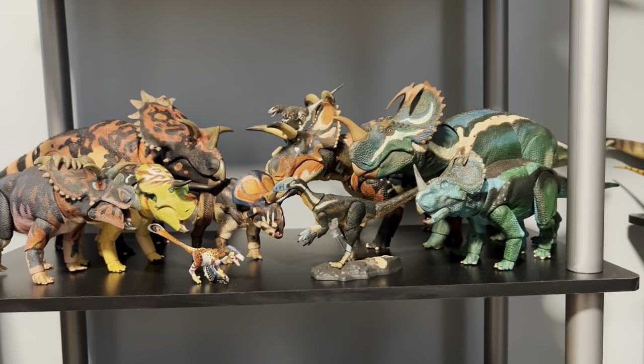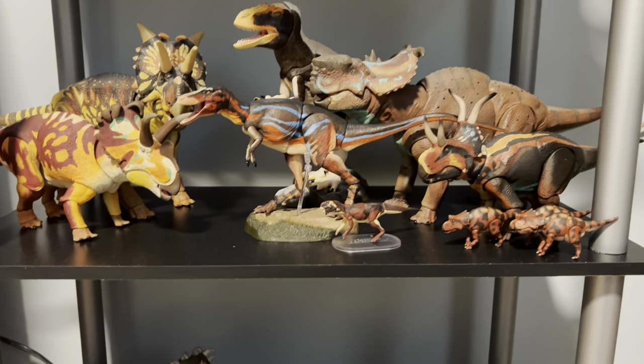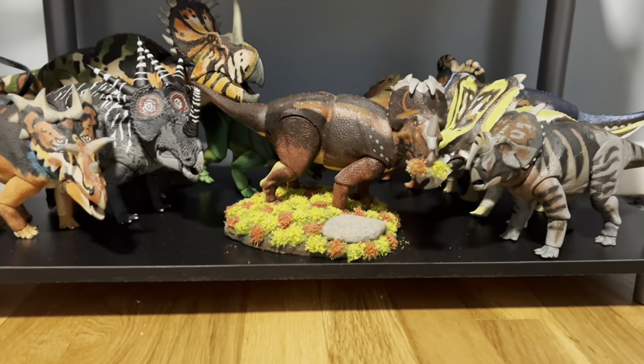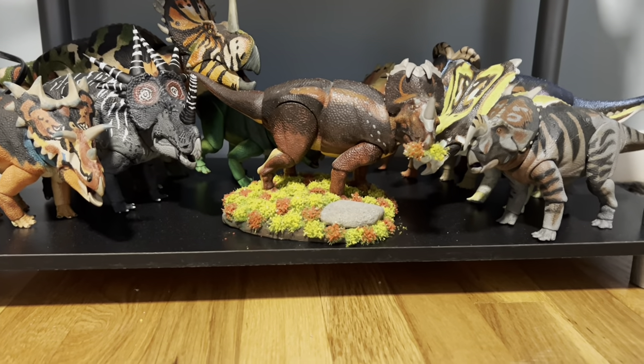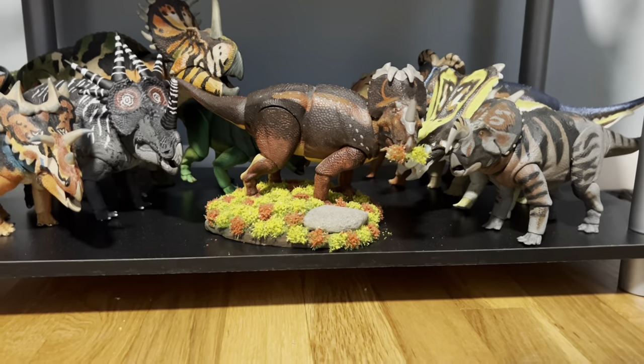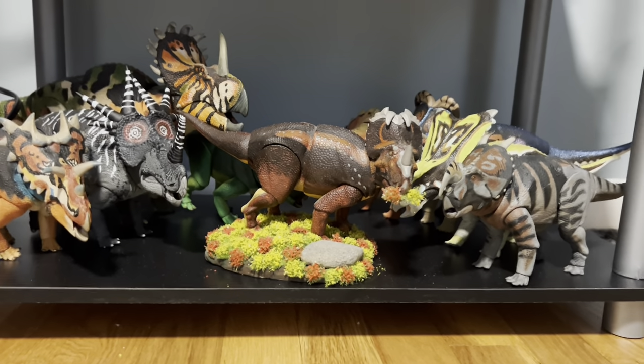Surprise, surprise — more ceratopsians, with Guanlong and a troodontosaur down here. We have Qianzhousaurus, Utahraptor, and some more ceratopsians. And surprise again, more ceratopsians. Here is my juvenile Centrosaurus on a custom base I made, reminiscent of the old Christopher Reeve dinosaur documentary — for you older collectors, you know exactly what I'm talking about.